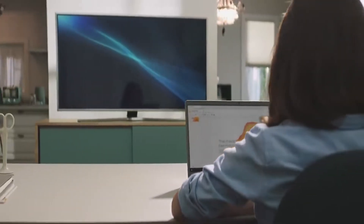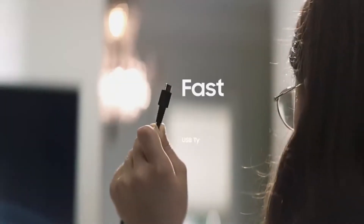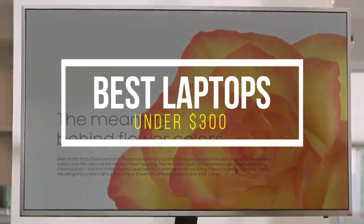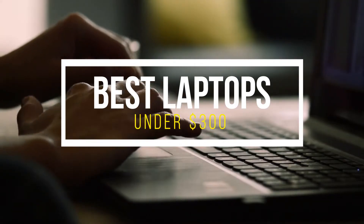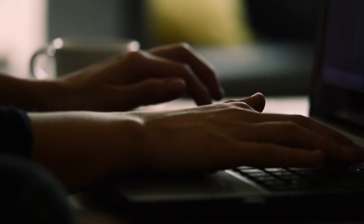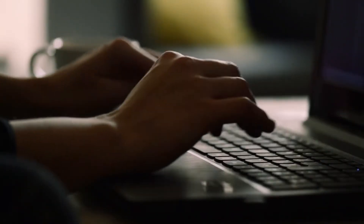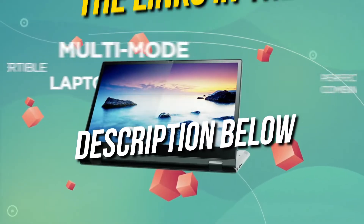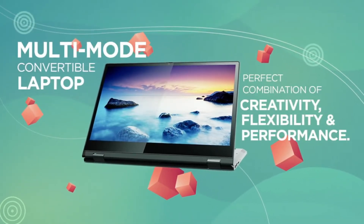Hi and welcome back to Simplify Tech again. I hope that you're having a great day so far. In today's video, I'll be telling you the top 5 best laptops under $300 that will give you great value and performance. Without wasting any time, let's get started. All the laptops that we talk about in this video will be linked down below in the description. If you want to buy any of these, don't forget to check them out from the link given down below.